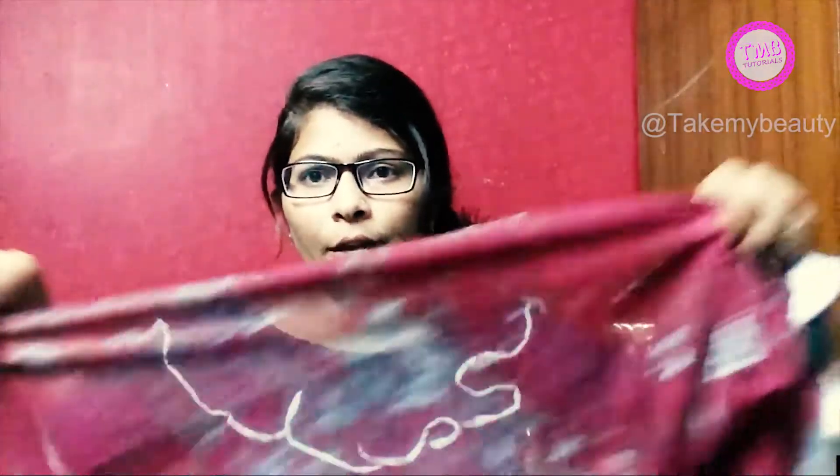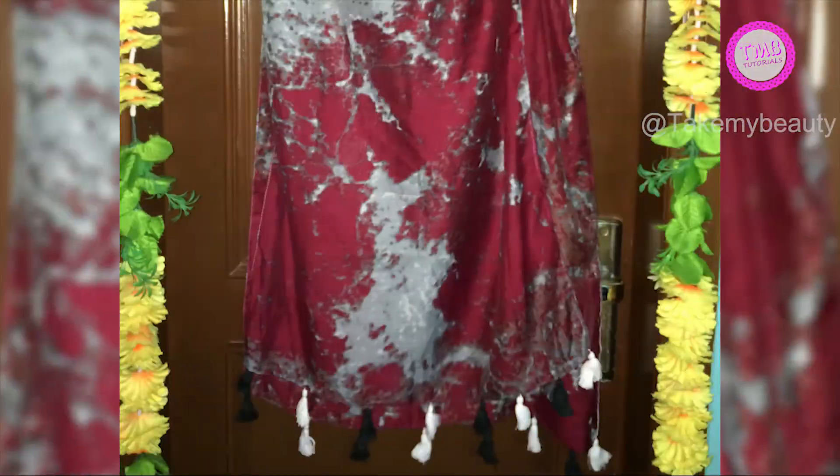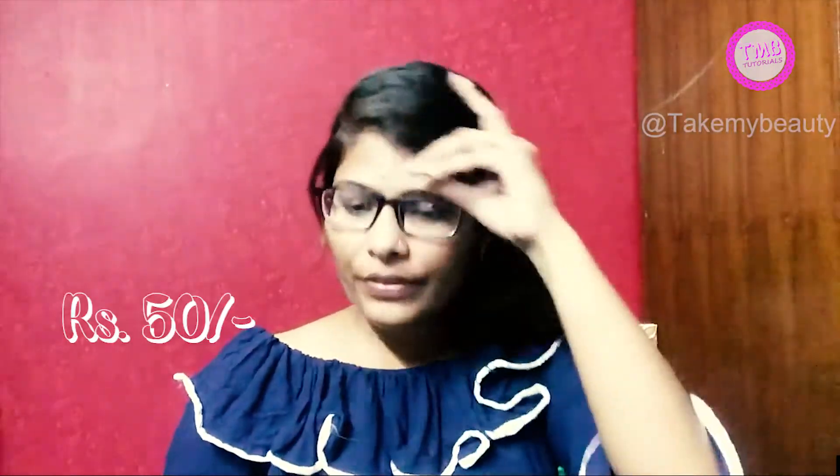Then we bought a scarf. This scarf was 50 rupees and the color is so good and cute. You will get this stencil type of detailing. The stencil prints are very much in trend right now. The price was only 50 rupees.